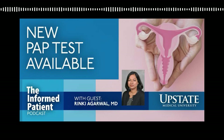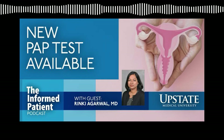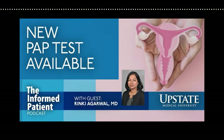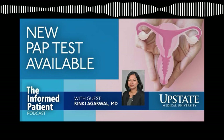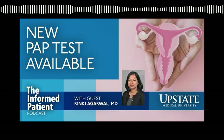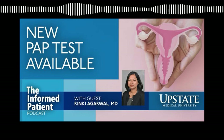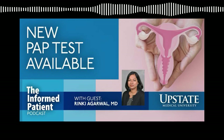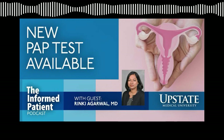Pap smears are done typically in a primary care setting — your OB-GYN or a primary care physician or APP — in an office setting where you're undressed from the waist down, a speculum examination is performed, and cells are collected directly from the cervix by the healthcare provider and then sent to the lab. Pap smears have been around for over 40 to 50 years and have been among the great success stories in cancer screening. Cervical cancer has decreased dramatically in the U.S. population when cervical cancer screening is completed.